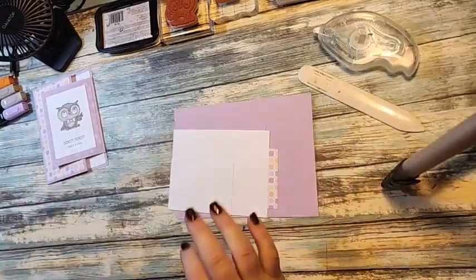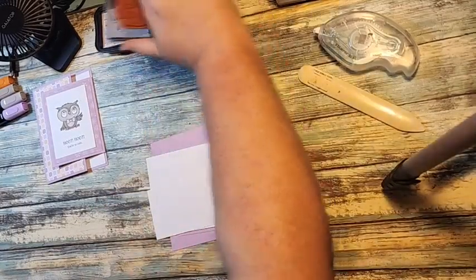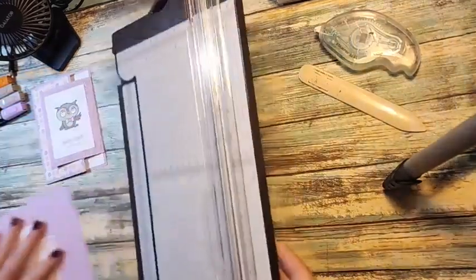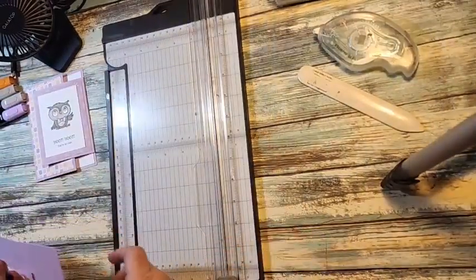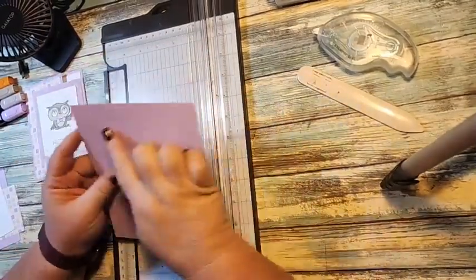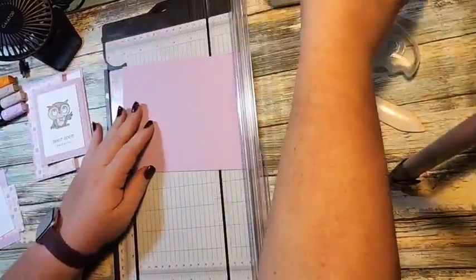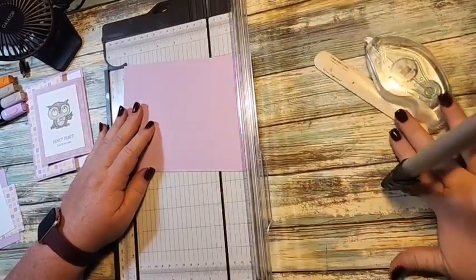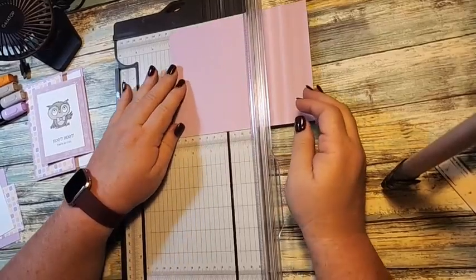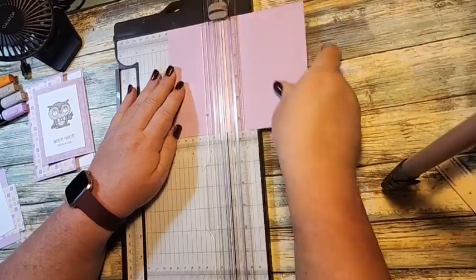I'm pulling all my pieces and parts. All the measurements for this are on my blog today. If you want the printed version, you'll need to place an order. So this is Fresh Freesia card stock — it measures five and a half inches, and it's cut at seven and a quarter. We're going to score this at three inches, and this becomes our card base.